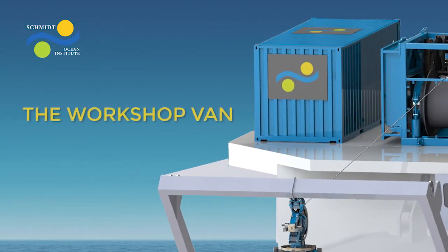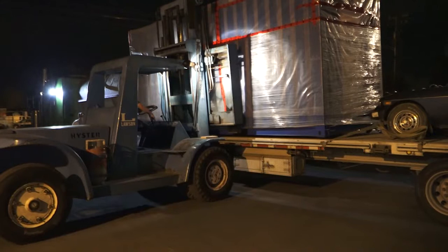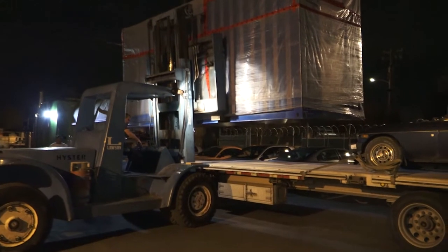We've just received our workshop van which is going to go on the deck of Falcor. It contains a large server rack that has all of our computers, cabinets, and workshop benches where we'll store all our spare parts as well as video recording and video distribution equipment.